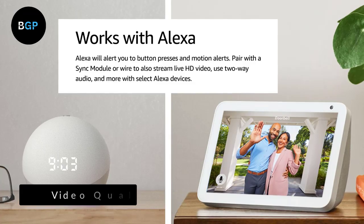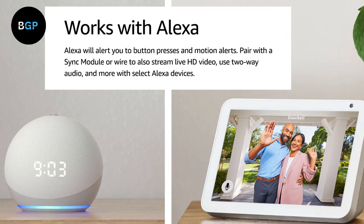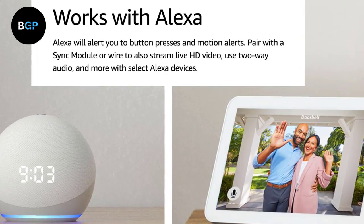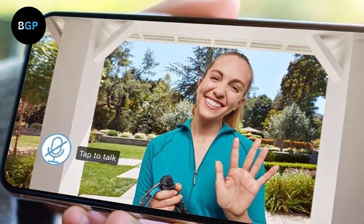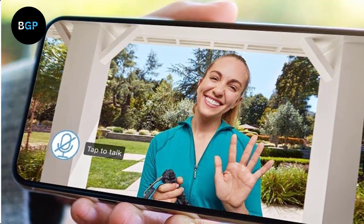Video Quality: The video quality of the Blink Video Doorbell is impressive, with 1080p HD resolution and a wide-angle lens that provides a 140-degree field of view. The camera also has night vision, which allows you to see clear images even in low-light conditions. The video quality is crisp and clear, making it easy to identify anyone who comes to your door.